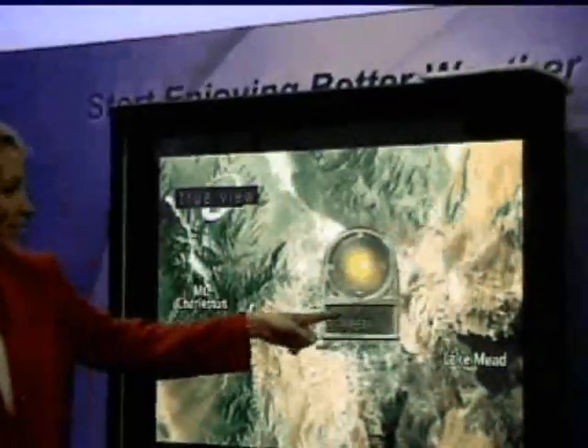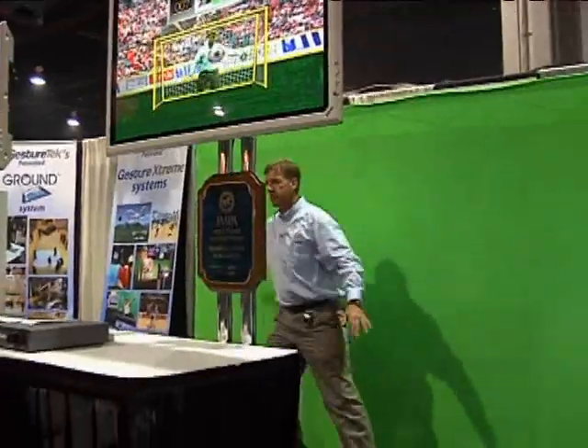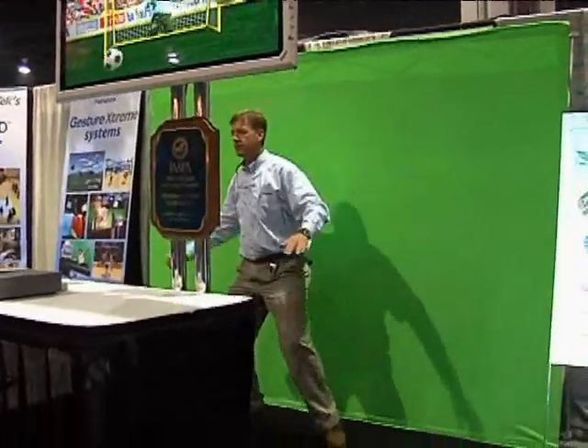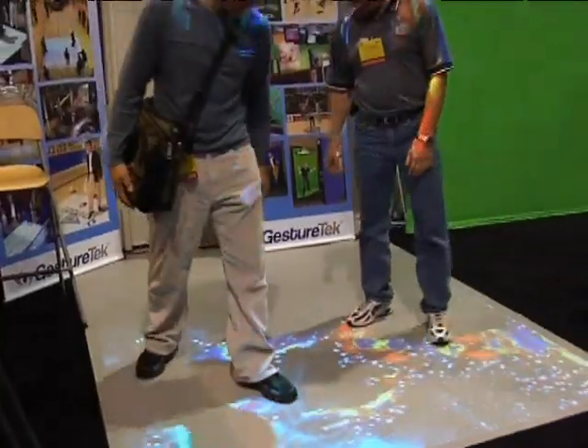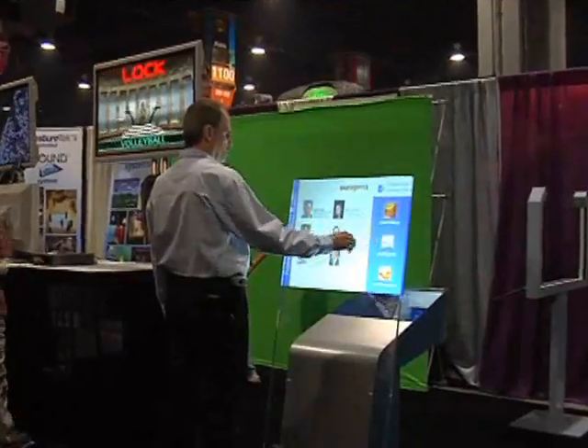This is kind of what we were looking for, and that's why I came down here. With Gesture Tech, you can use your hand, your foot, or your entire body to create your own experience on screen. We have a wide variety of products to fit any trade show booth or event venue.